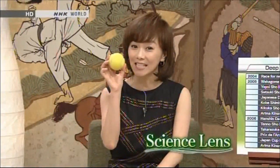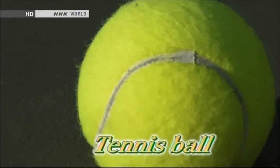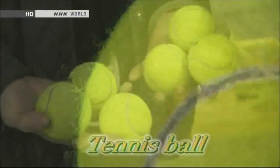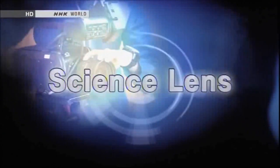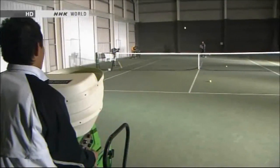Today we look at the science behind the tennis ball's felt covering. Tennis balls are the only balls used in sport which are covered in felt. Today we find out why they are designed this way.